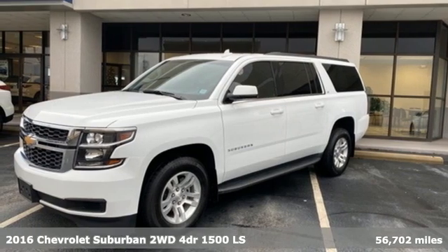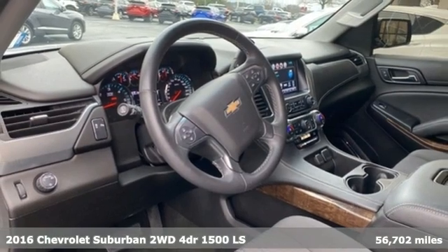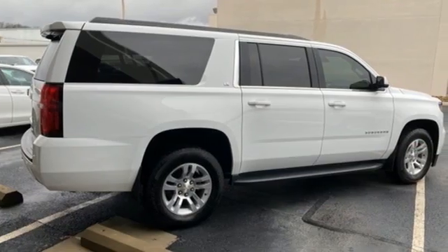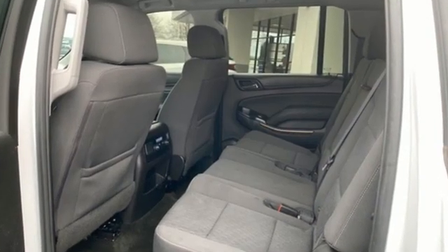It's a 2016 Chevrolet Suburban. The Suburban has dominated the road since 1935. This model continues the tradition with power, efficiency, and adaptability you'd expect. Plus, it offers an exciting list of features.